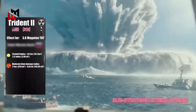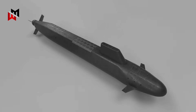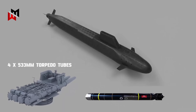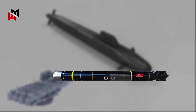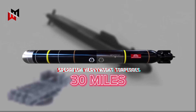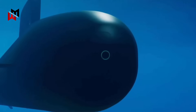The Trident system also offers a sub-strategic strike option, allowing for a lower-yield nuclear response if needed, enhancing strategic flexibility. In addition to nuclear missiles, the Dreadnought class will be equipped with four 533-millimeter torpedo tubes for Spearfish heavyweight torpedoes, capable of engaging surface ships and submarines, with a range of over 30 miles and a 300-kilogram high-explosive warhead.